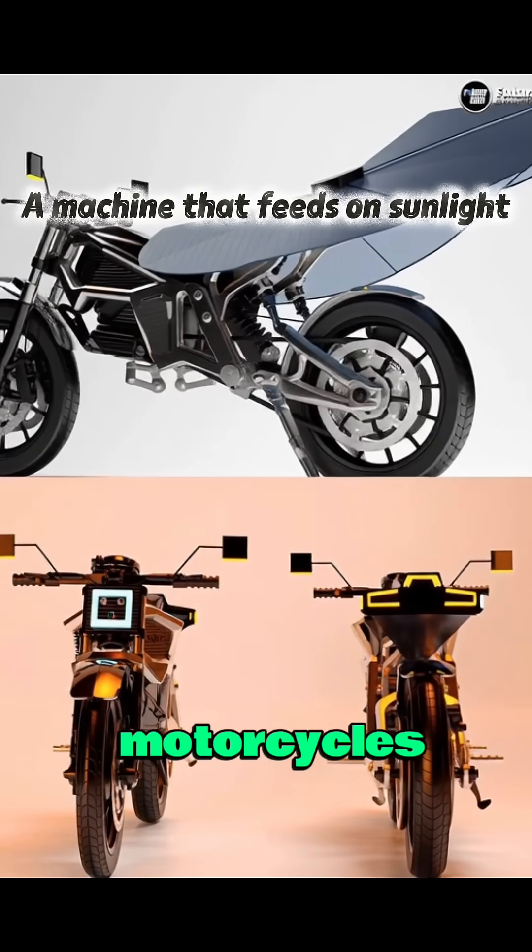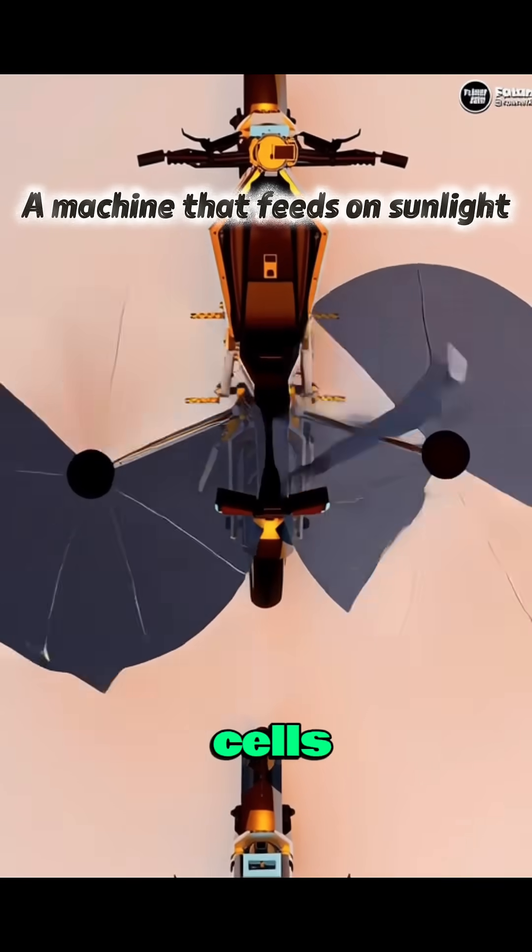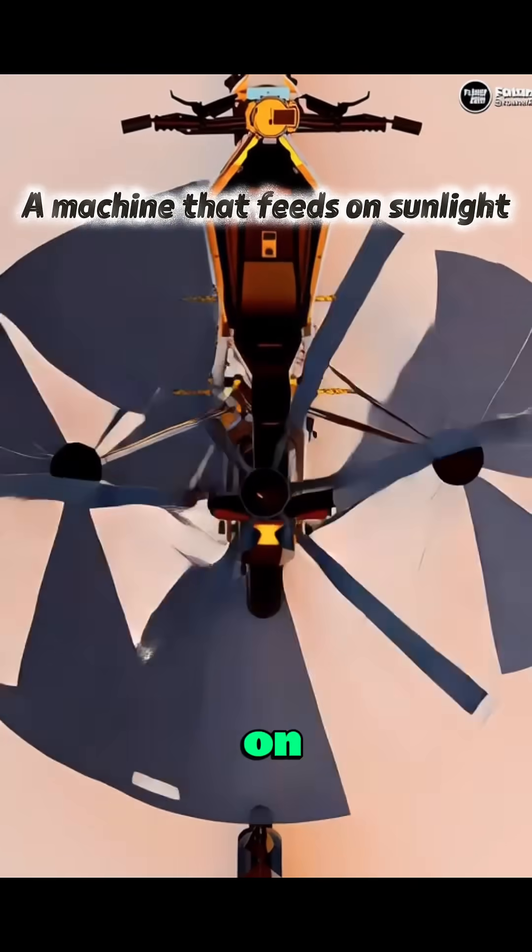Unlike typical electric motorcycles, Solaris generates its own power through integrated solar cells, whether stationary or on the move.